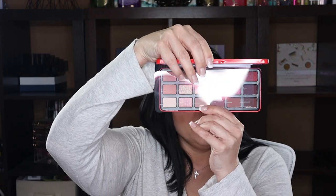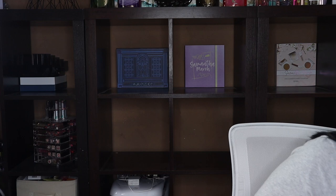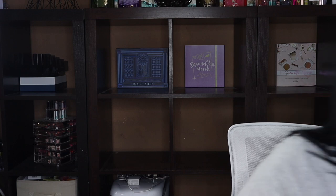I've got the Morphe Cherry Coke palette — I never had a chance to do a video on it and it's not really my style. The neutrals are fine but I don't use reds that much. I believe they're in the process of discontinuing this, so I'm going to go ahead and let this one go. There's no point keeping it if I don't think I'm going to use it.